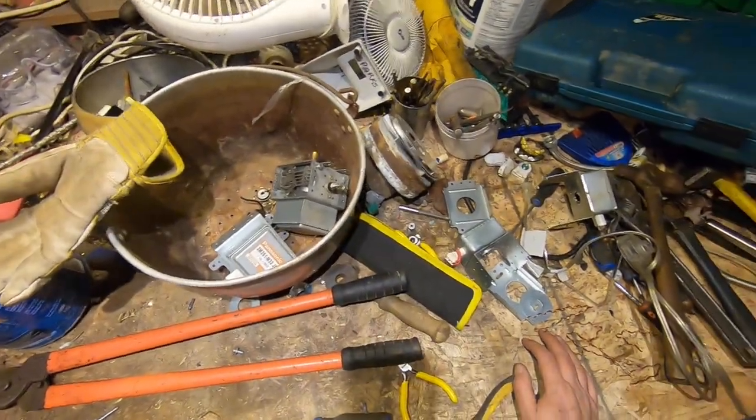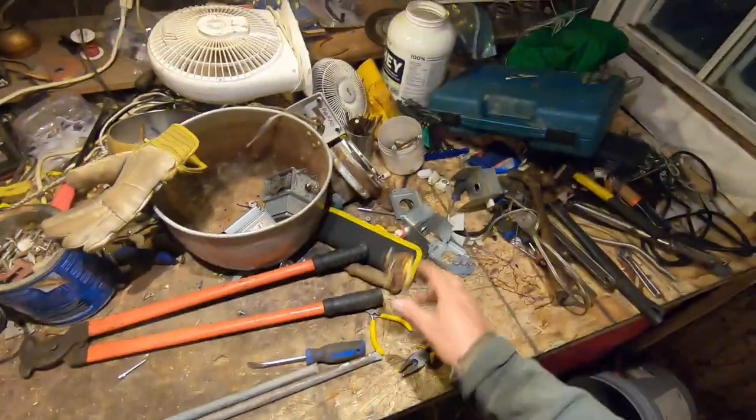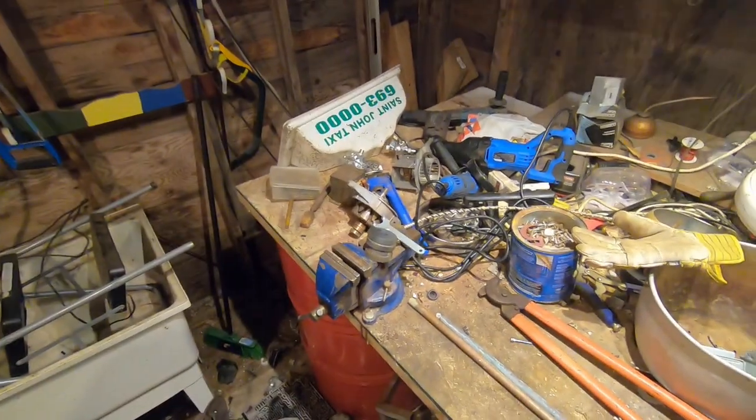Alright guys, hope you enjoyed a short short video. More copper to play with. We'll catch you on the next one - God bless, take care y'all.